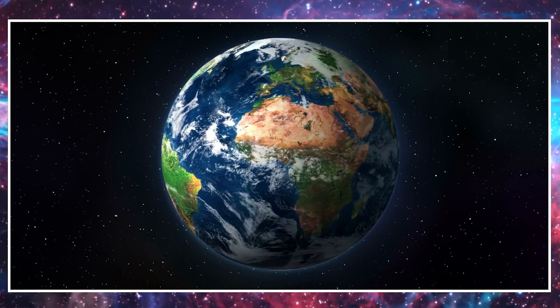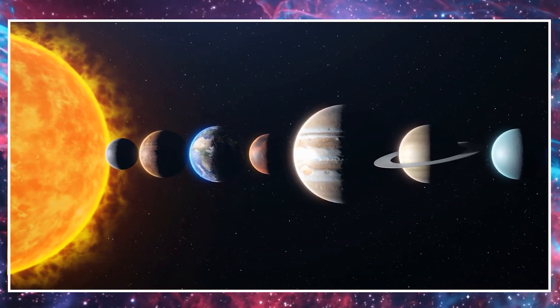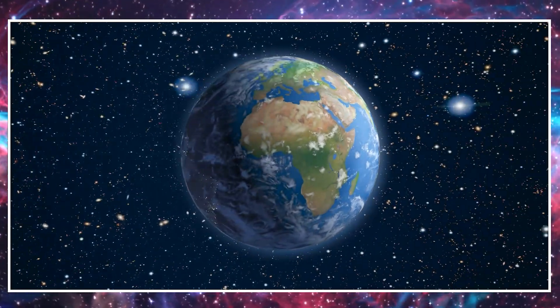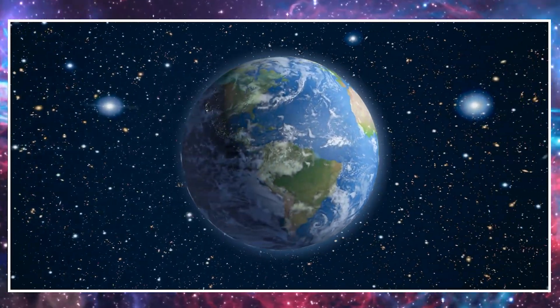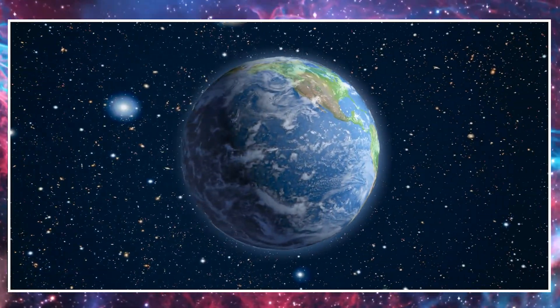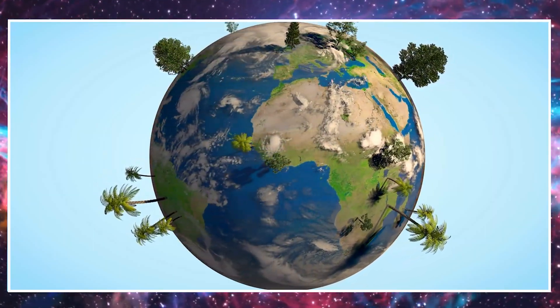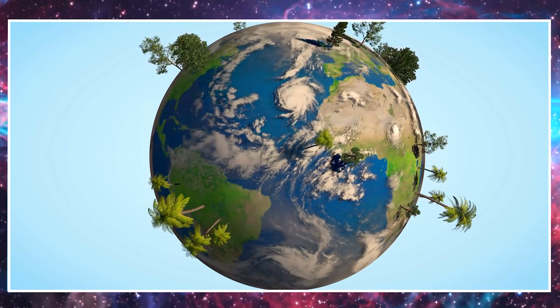This is Earth. Earth is our home, the third planet from the sun. It's the only planet we know that has everything we need for life. We have water, land, and air with oxygen to breathe. Earth is very special because it's teeming with all kinds of plants, animals, and humans.